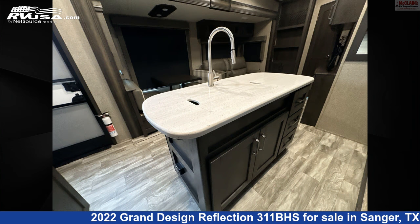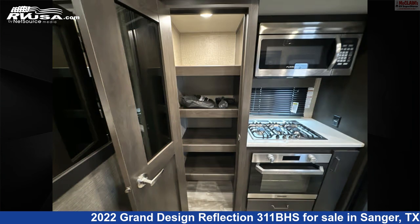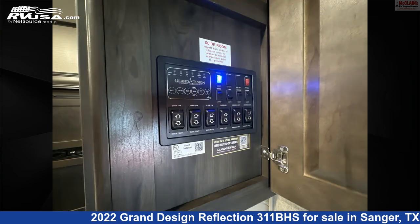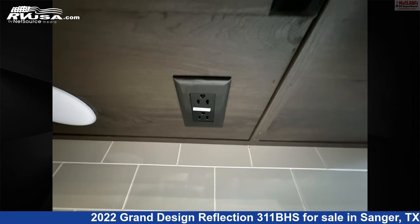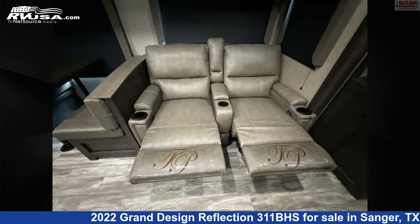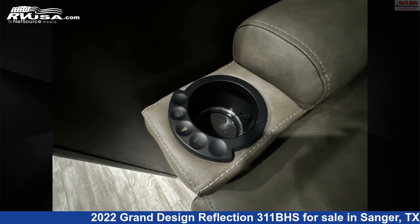The unloaded weight of this 2022 Grand Design Reflection 311BHS is 11,200 lbs. Remember, this is an AI-generated video of one of thousands of classified listings on RVUSA.com. If you're interested in this unit, visit the link in the video description to view more photos and the current price, or reach out to the seller.